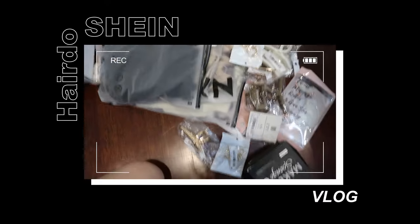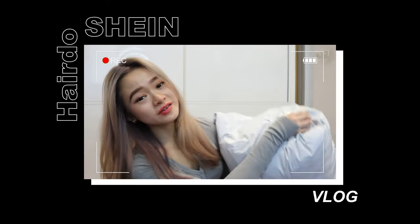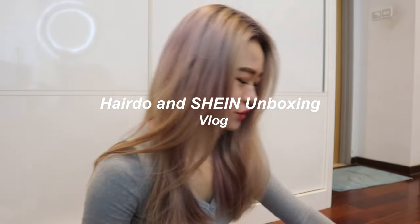It feels pretty dry. These are the Shane products. Shane! It is my first time buying Shane products. What shall we unbox? What shall we show first?